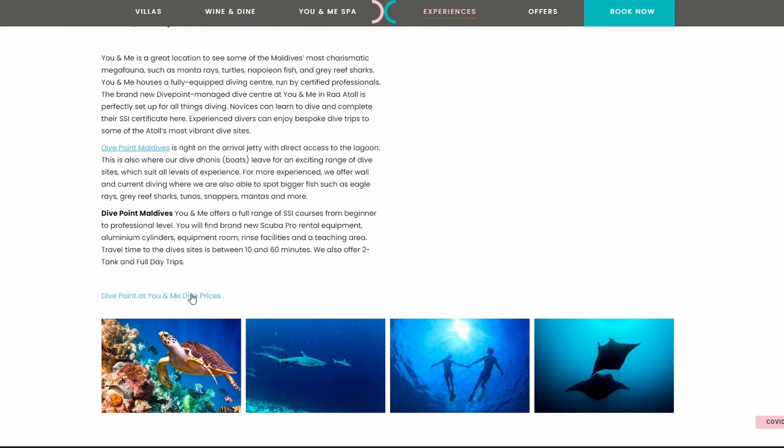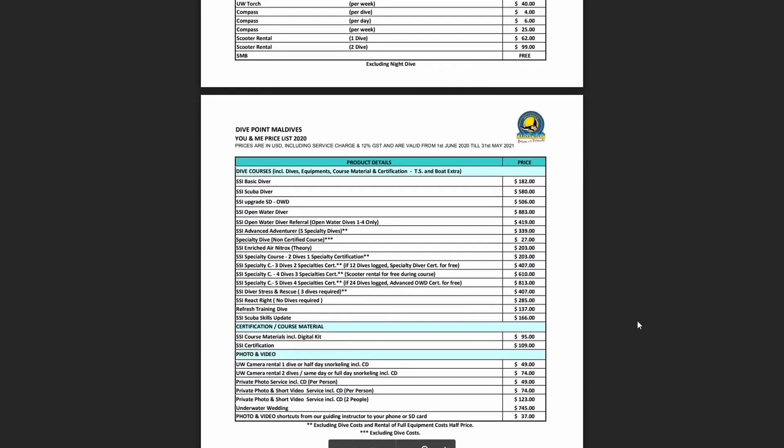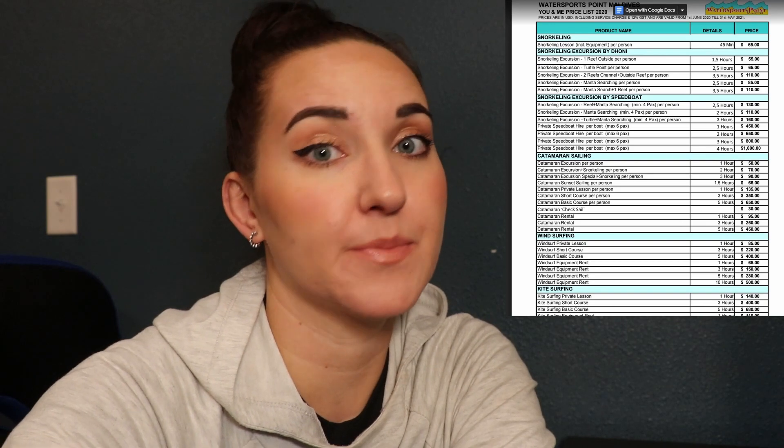They offer diving here at the resort, with an entire list you can go through. They specifically rate out everything they offer — BCD jacket and other gear you wouldn't normally bring in carry-on or packed luggage. You can rent out basically your whole dive suit here, and they offer a variety of diving packages. They also offer a lot of water sports. I appreciate that they list every single cost available so you can plan out your budget.